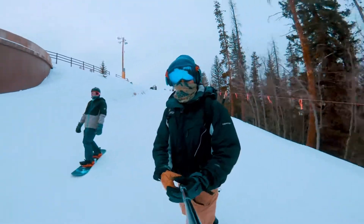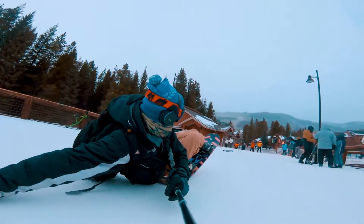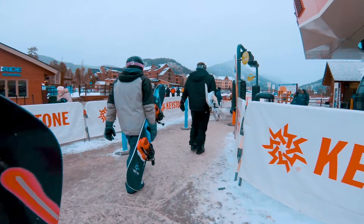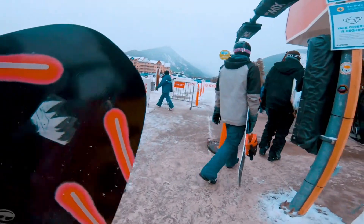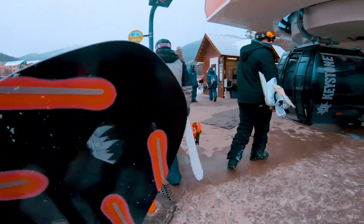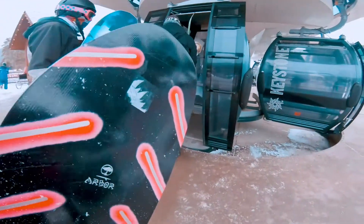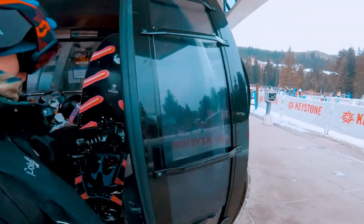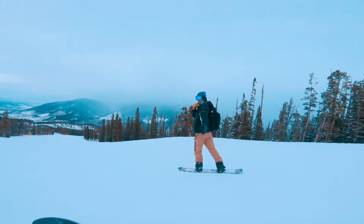Yeah! It's straight up 4 o'clock. We out here at Keystone. Thanks Ben for coming, we're filming.